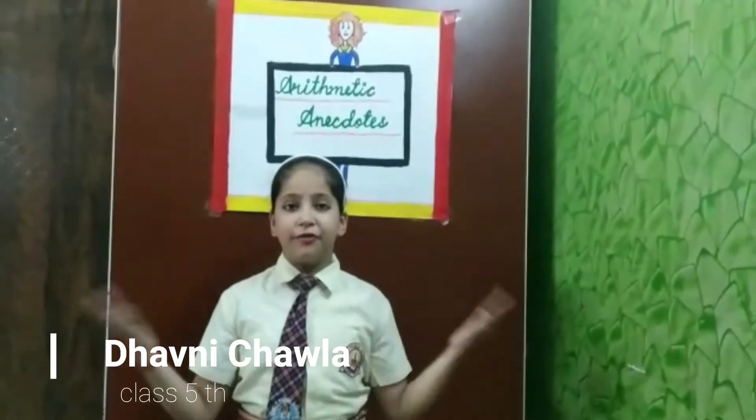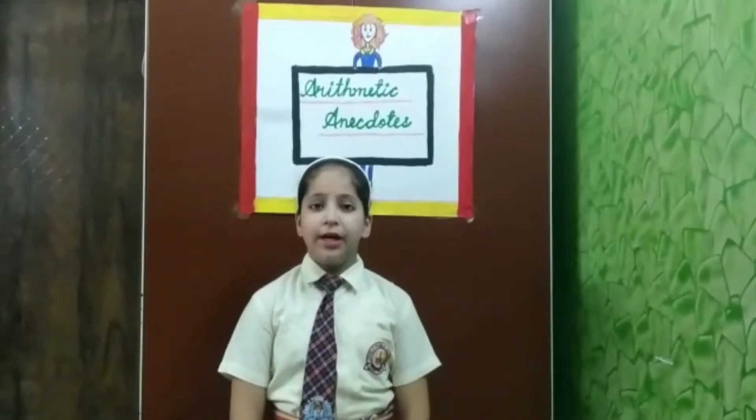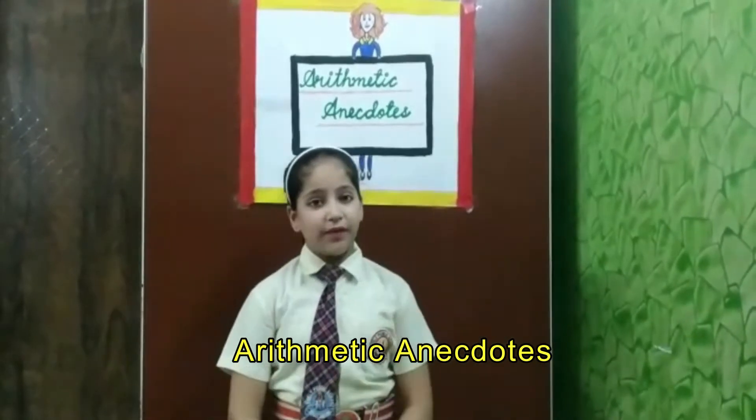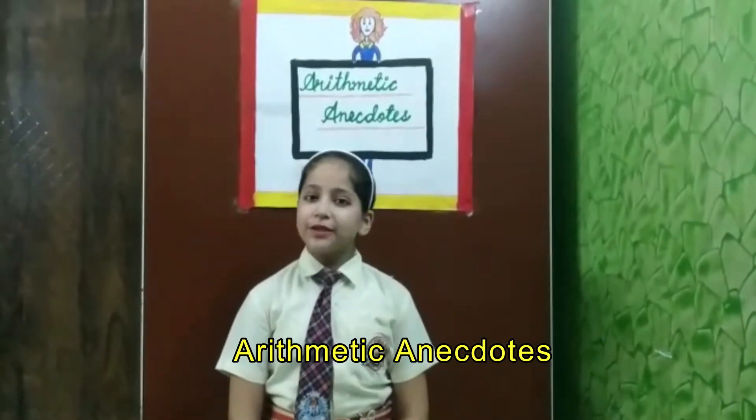Good morning everyone. I am Vani Chabla of Class Fifth from Lovely Public School. Today I am going to present an interesting topic of Arithmetic Anecdote in a fun way by solving a problem of math in a story form.